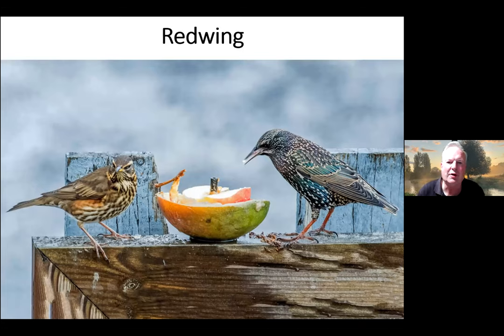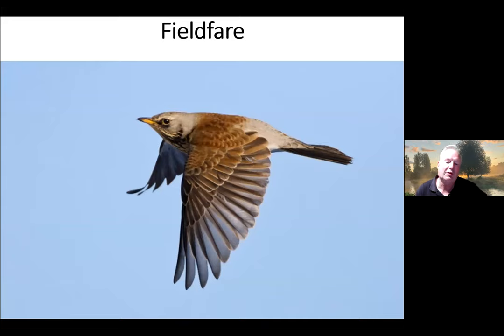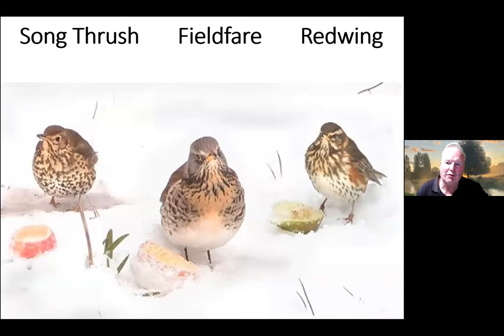Redwings are on bird tables in gardens sometimes, particularly when it gets cold, but they're quite timid so they don't necessarily do as well as more aggressive birds — particularly the Fieldfare. About a week ago I commented that we had hardly seen any Fieldfares at all; they have now arrived in very big numbers, with thousands arriving in just the last week, seen from hillsides during visible migration watches. The Fieldfare is a bigger bird, about the size of a Mistle Thrush, and quite aggressive — it'll actually chase off Mistle Thrushes. Here are three thrushes all lined up: Song Thrush on the left, Fieldfare in the middle, and Redwing on the right.